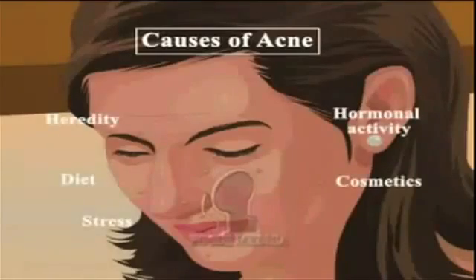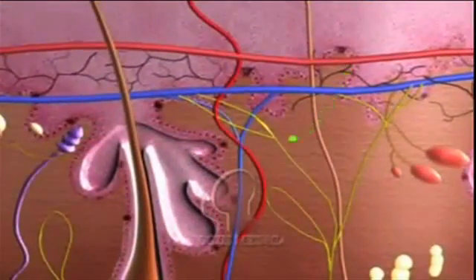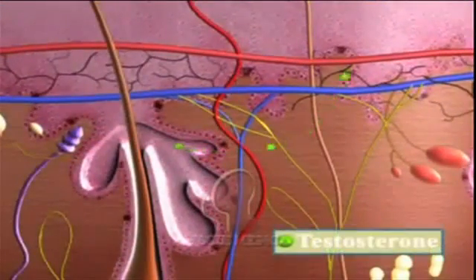Causes of acne include various factors. The primary cause is the activation of the sebaceous glands during puberty due to testosterone, an adrenal hormone in both adolescent males and females.